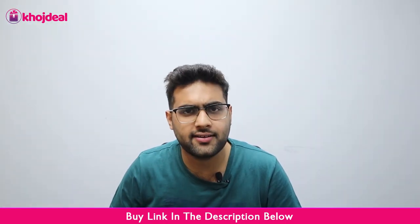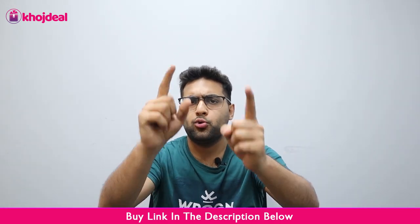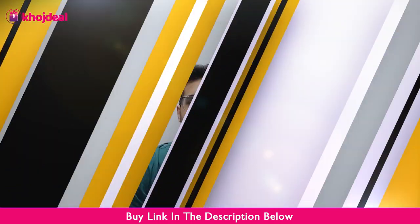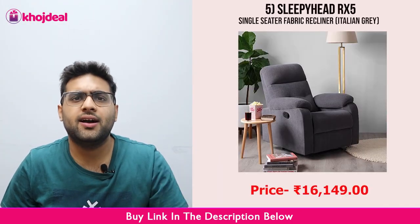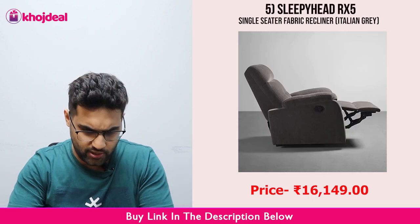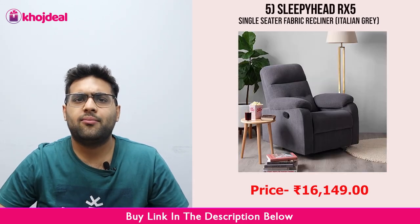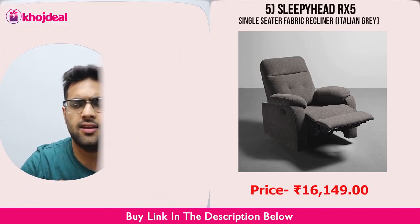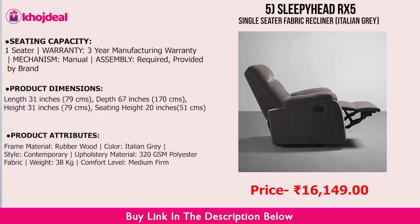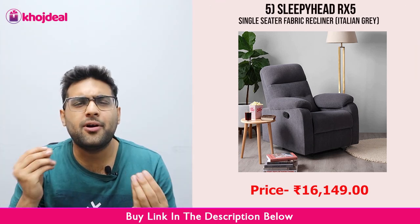So those were some important factors. Let's go to the best 5 recliners I would recommend you to buy in 2022. At number 5, the Sleepyhead RX-5. This recliner is quite comfortable. The width of this area is 79 cm, so it is about 80 cm. It is about 170 cm in depth, and the height of it is 79 cm.